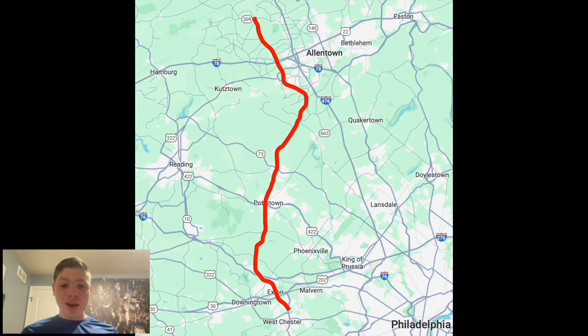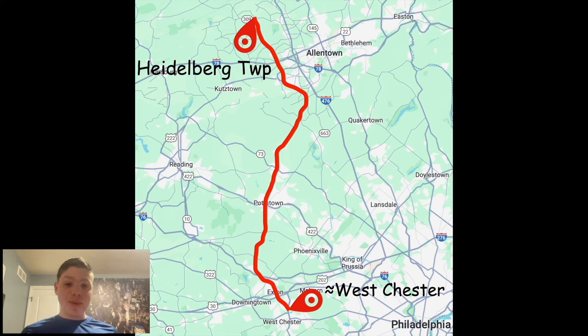Here's a look at the map. As you can see, PA 100 goes north-south between Westchester, nearby that, through Potstown and up to the Allentown area, ending in Heidelberg Township at PA 309.